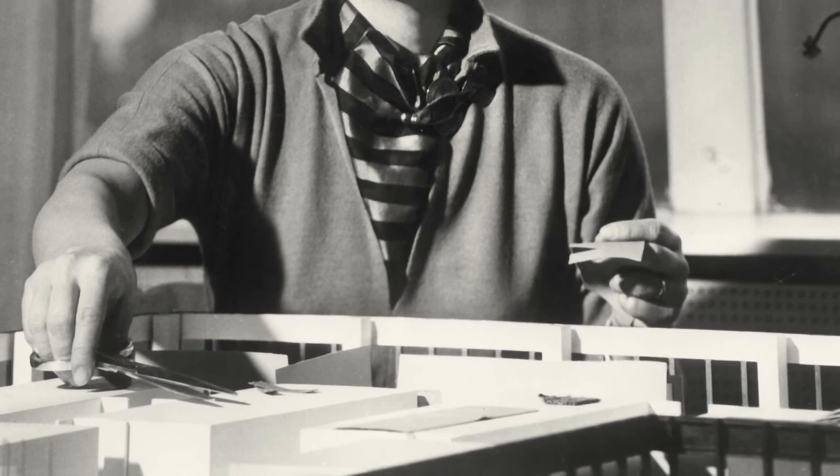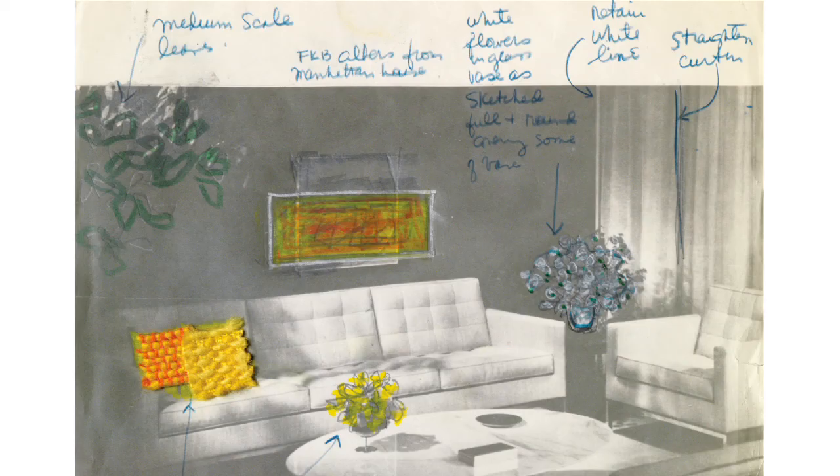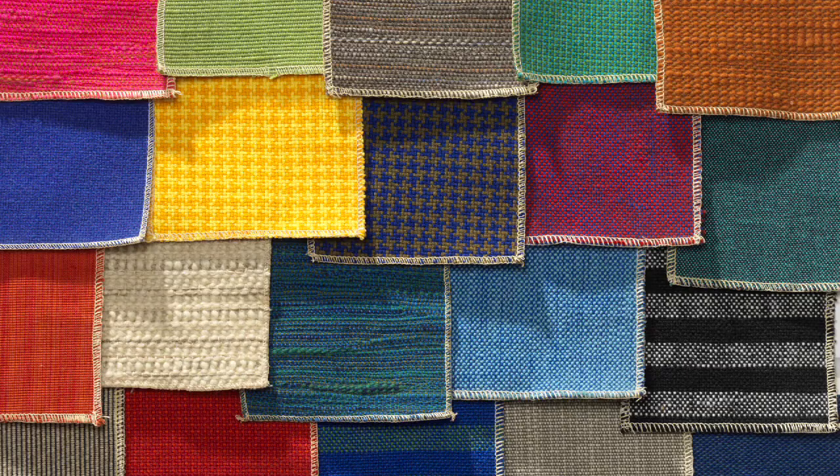Once Florence Knoll becomes a leading factor in the company in the mid-1940s, she's not finding what she wants in the marketplace of interiors textiles at the time, and so she's looking at men's suits and she's saying, that's what I want.